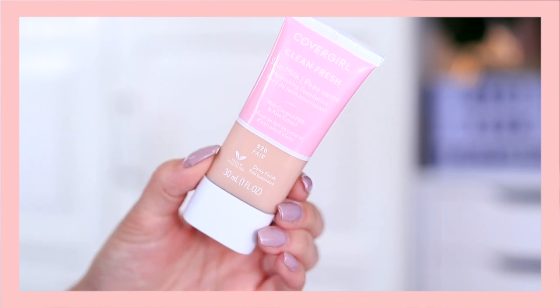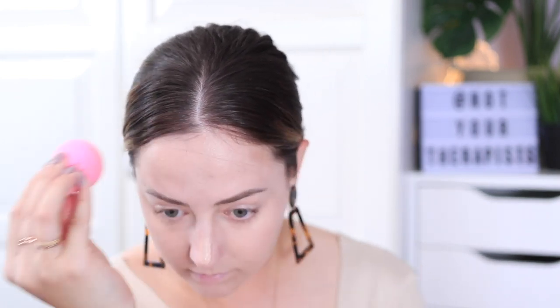Then I'll use the CoverGirl Clean Fresh Skin Milk foundation. This is kind of like a tinted moisturizer with more coverage — it looks so natural on my skin. I love the color selection they have; CoverGirl foundations usually match my skin tone very well. I'm just applying that all over my face and blending it out with the beauty blender. Super quick and easy, and it covers everything without looking cakey.